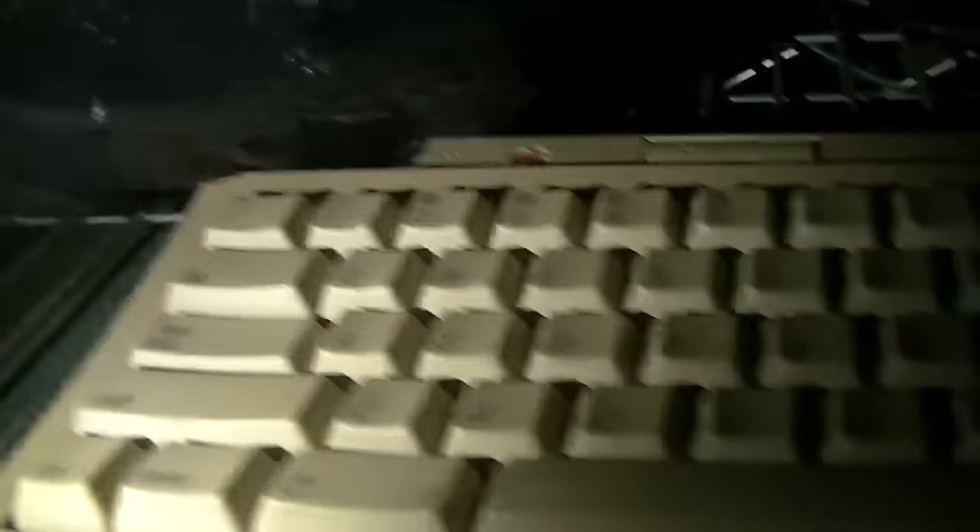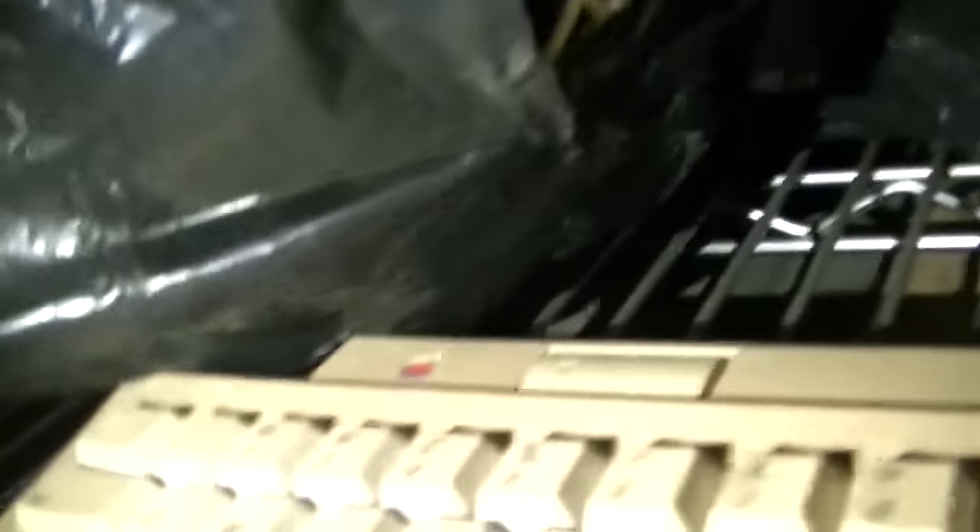Ladies and gentlemen, I actually do have an Apple ADB keyboard. I forgot I had bought this at Value Village several years ago, but I've never actually used it. It's missing the cable, but I could probably use an S-Video cable for that same pin out. Anyway, let's bring this back in the house.